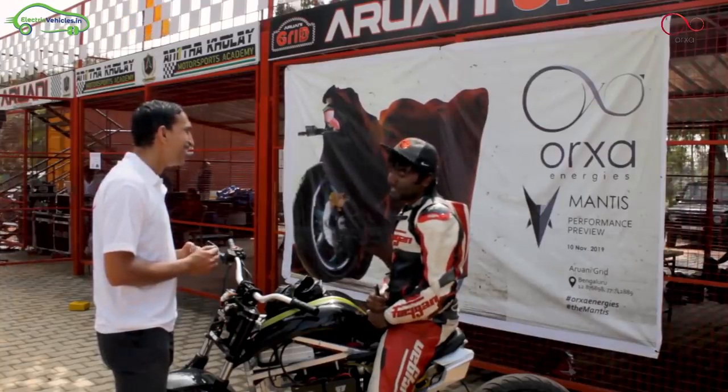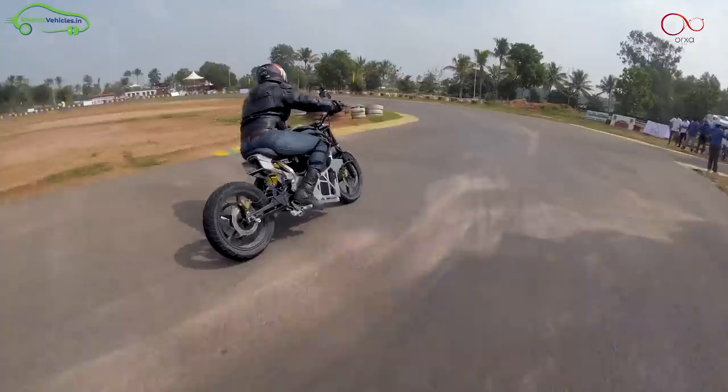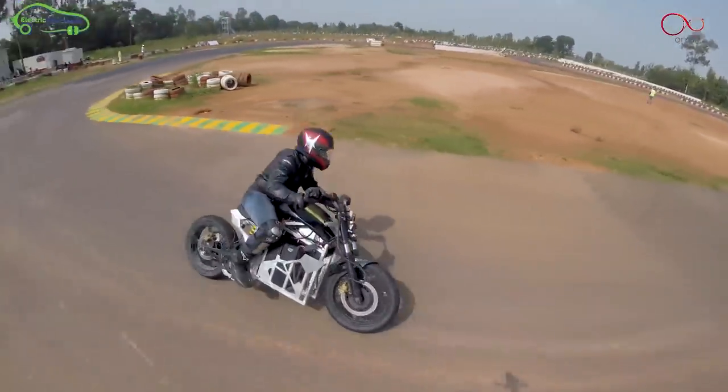My name is Roshan Kamath. It's fantastic — it was a refreshing change from what I ride. The power, acceleration, and torque on the bike are great.